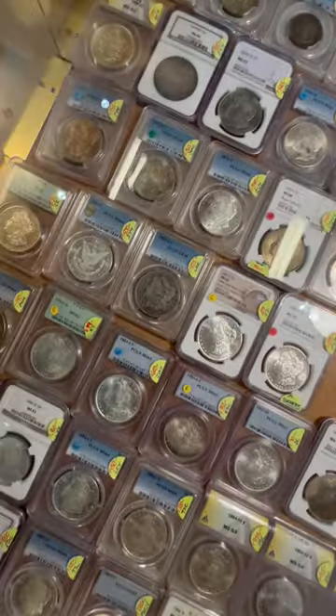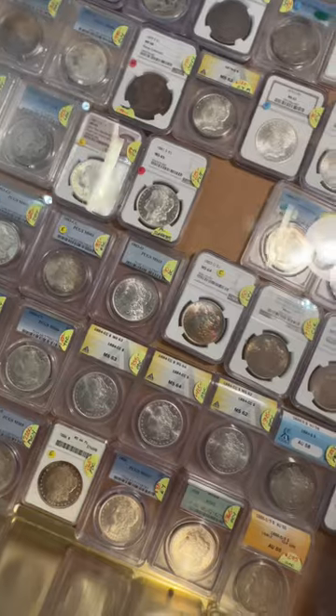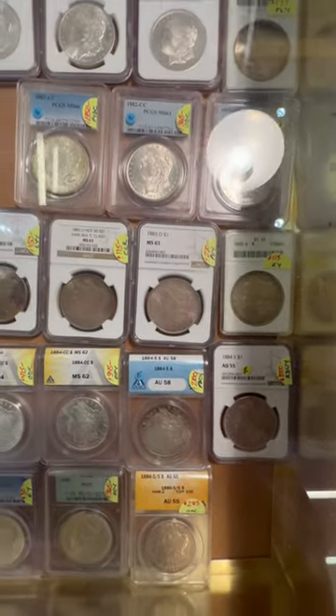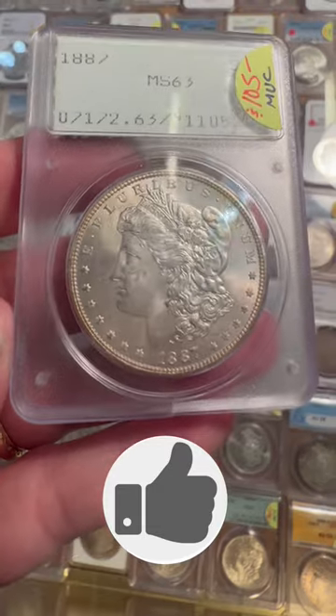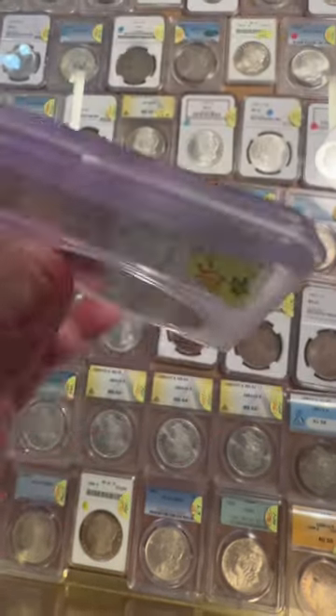You can see there is a display case, and I bought something out of this display case. I was so happy to find it in that bottom right-hand corner down there. What I got is this right here — this PCGS Rattler.